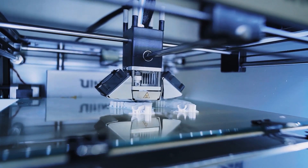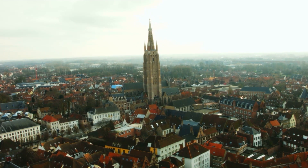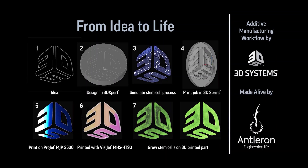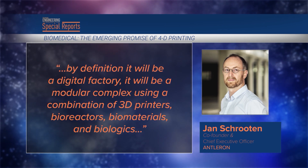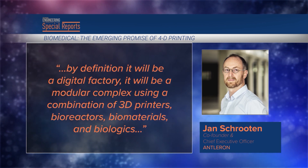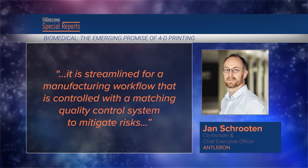While most 4D projects are still trying to overcome obstacles to commercialization, some startups have gotten into the game. In Belgium, Jan Schruten co-founded Antleron to turn cells into personalized therapies and tissues. The Leuven-based firm and printer manufacturer 3D Systems began collaborating on furthering bioprinting solutions for regenerative products. Schruten is establishing the 'living therapy factory' — a digital, modular complex using a combination of 3D printers, bioreactors, biomaterials, and biologics, streamlined for a manufacturing workflow controlled with a matching quality control system.